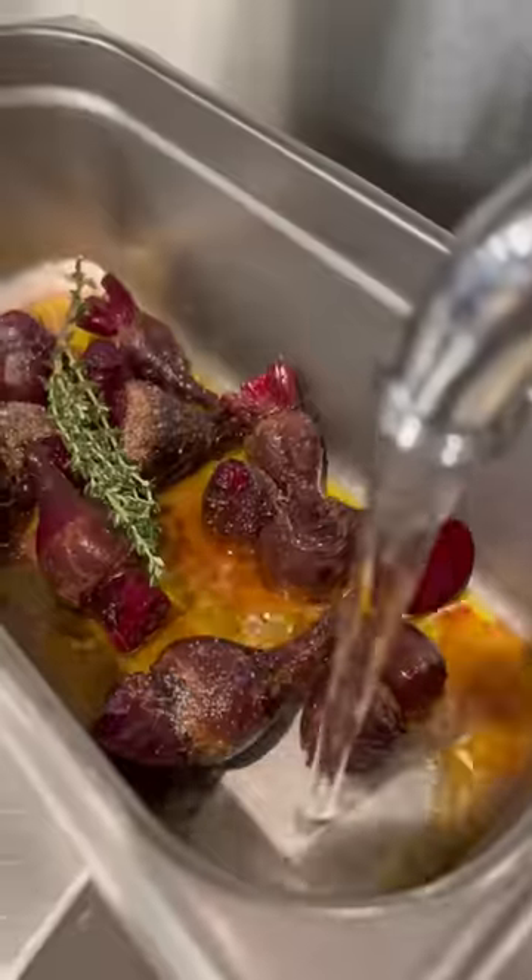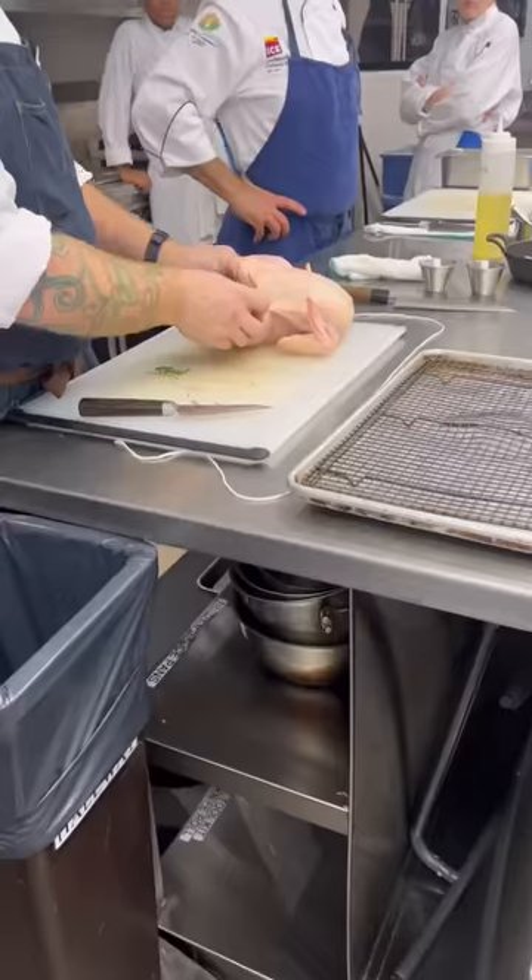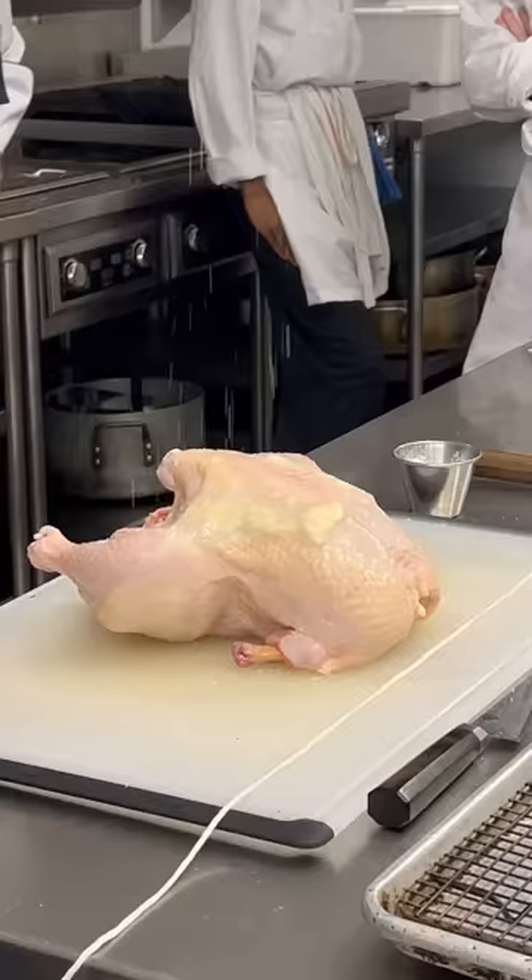After doing some mise en place and prepping our veggies, Chef began demoing how to prepare a roasted chicken. Then we got to do it ourselves.